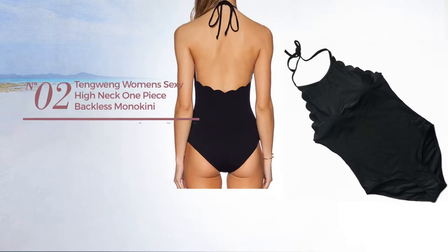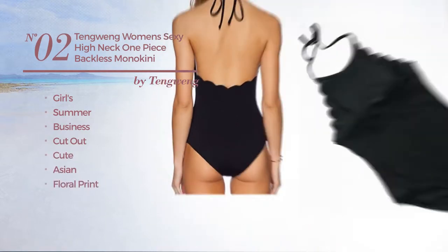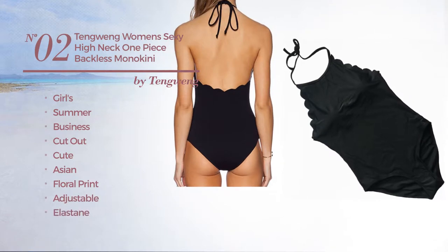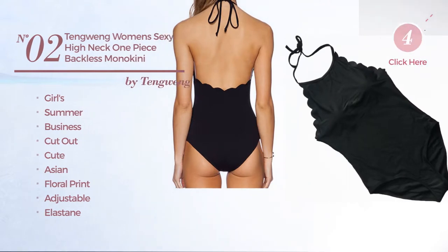Number 2, A Girls Summer Business Cutout Swimsuit. Featuring a cute Asian inspired touch with floral print, crafted from adjustable elastane, styled with scalloped trims. This swimsuit includes high neck top, deep v-neck, padded bra, backless styled, lace up, high waist, fully lined and bow knot. Available in 12 more colors.